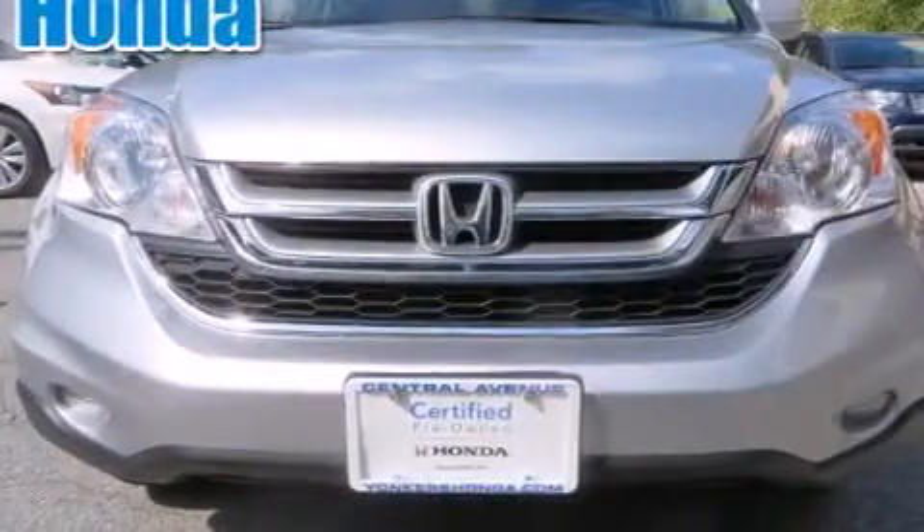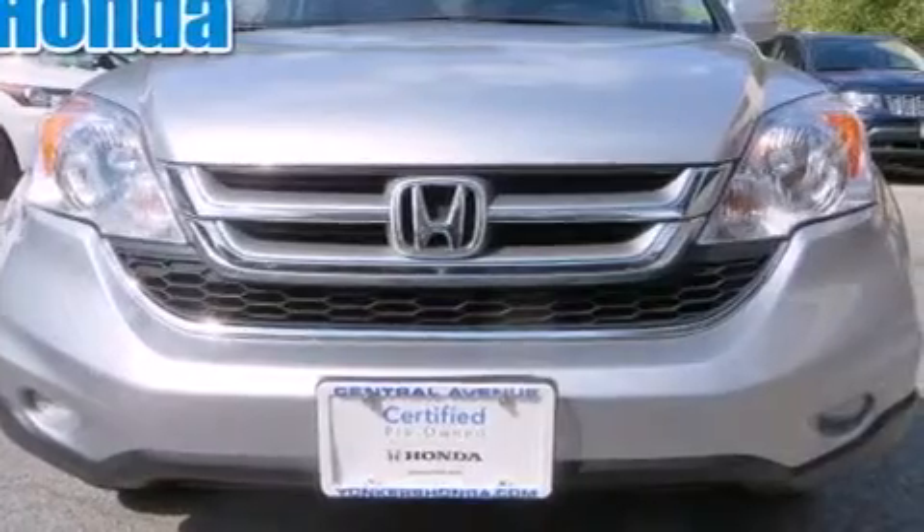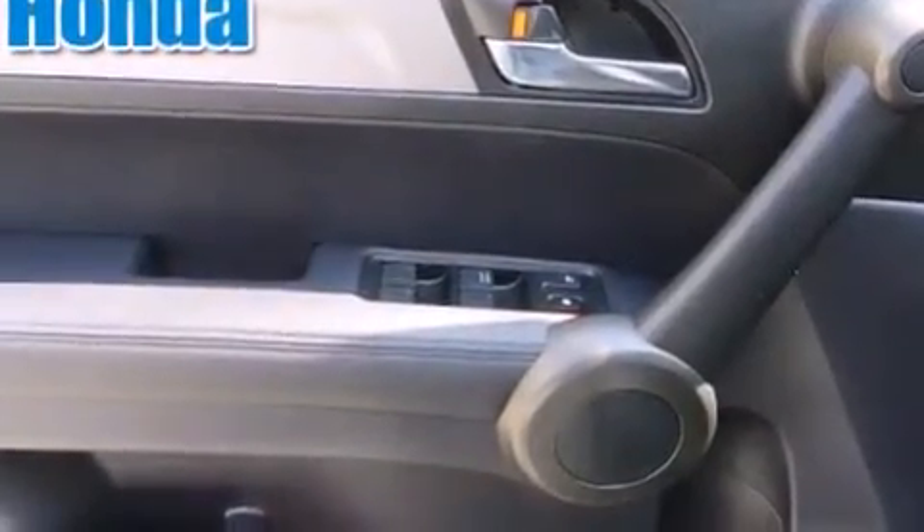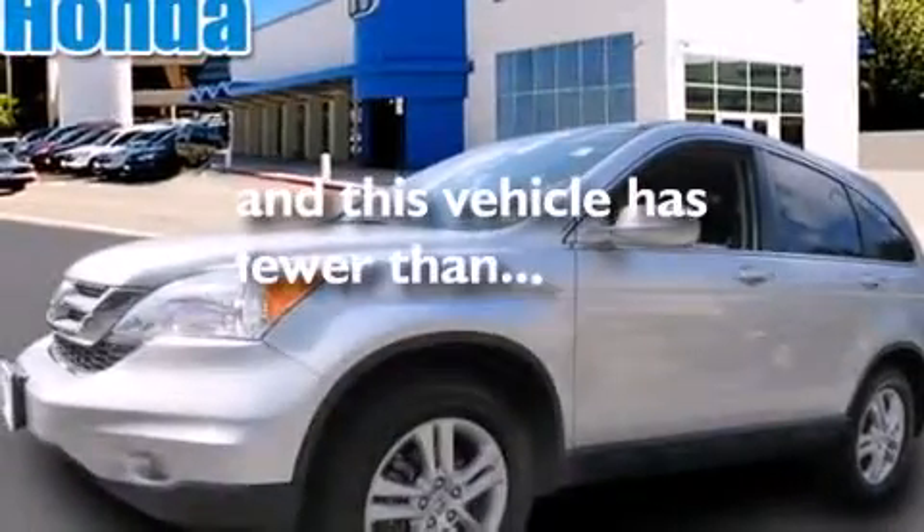The following features are also included: a multi-function display, air conditioning, cruise control, leather seats, rear curtain airbags, full power accessories, an engine immobilizer theft deterrent system, traction control, privacy glass, and this vehicle has less than 46,000 miles.